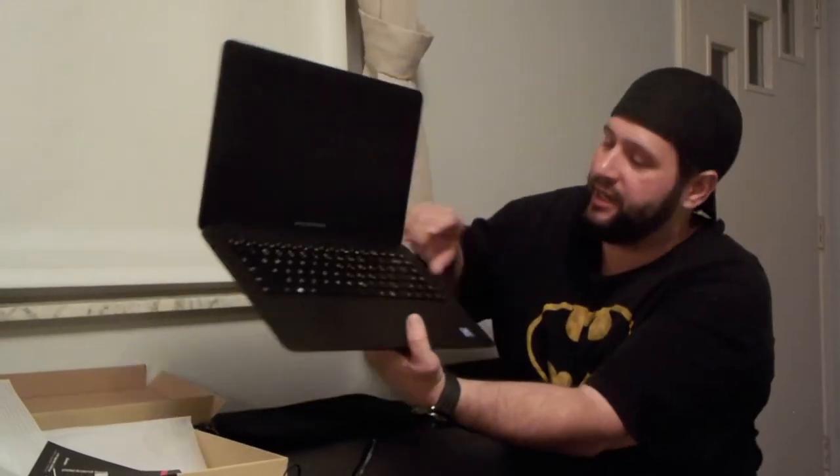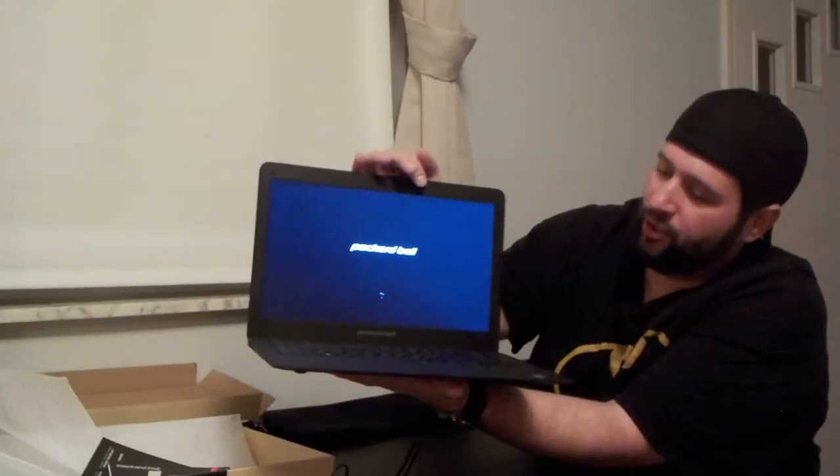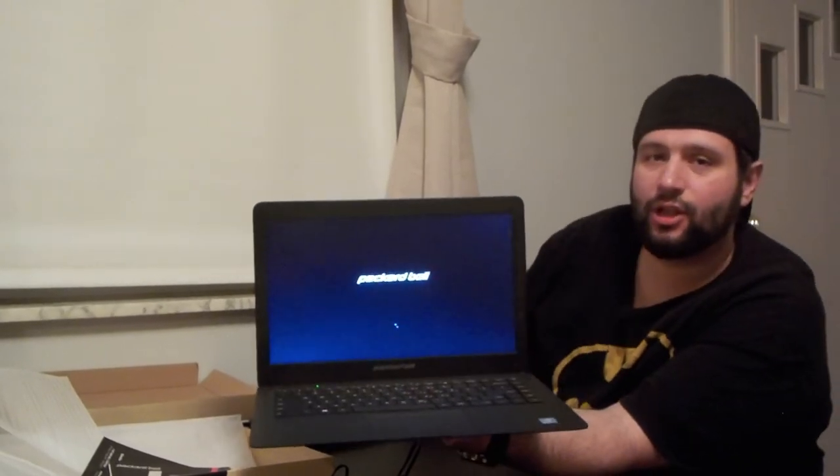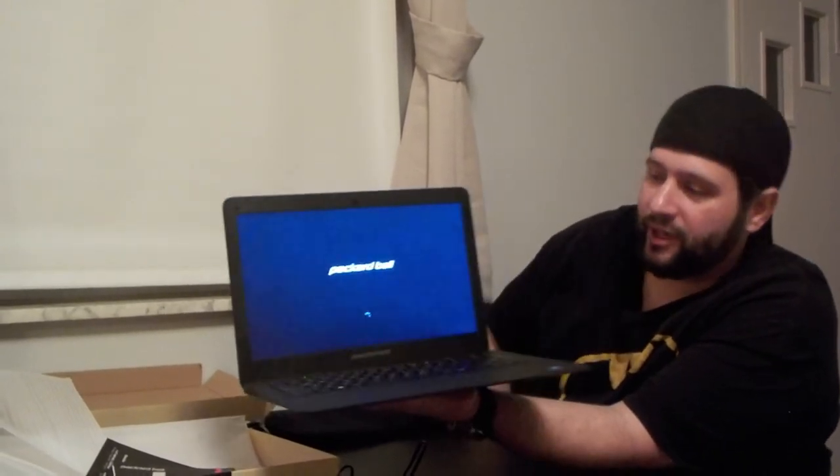Apparently you don't have to plug it in — you just can turn it on straight away. Here's the power button in the corner, guys. It's got the little whirlwind loading icon going on.